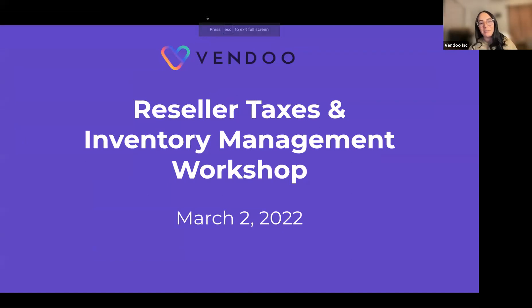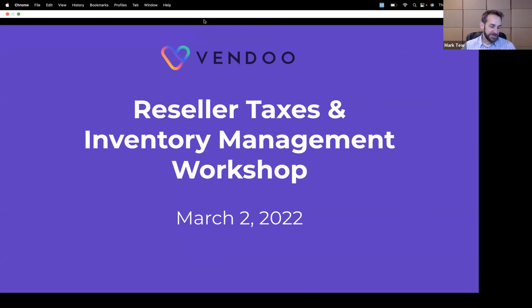Welcome everyone to Vendu's reseller tax and inventory management workshop. I'm super excited to be here today with Not Your Dad's CPA, Mark, and I'm going to let him do the honors and introduce himself. Thanks — I'm a CPA and I specialize in helping resellers specifically with taxes and accounting, and that's what I've been doing for the past few years. Happy to be here.